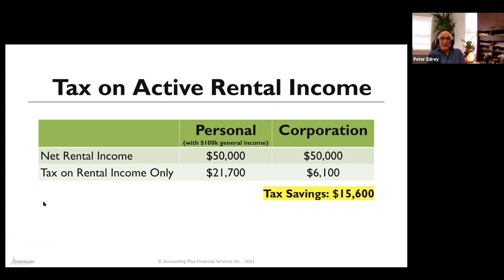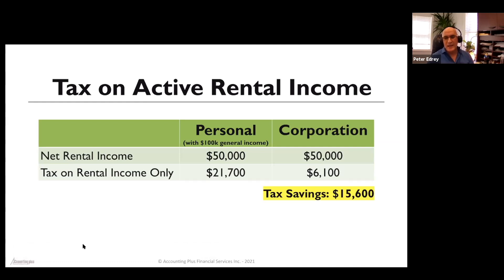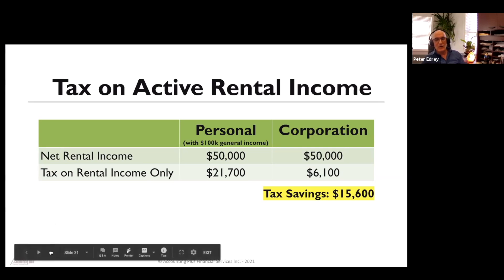For active rental income — short-term, like Airbnb or recreational properties — CRA sees this as business income. With the same scenario, the tax on a personal level is the same $21,700. But in a corporation, you'd pay only 12.2% on active business income. That's a huge benefit for tax savings — actively managed short-term rental inside a corporation is taxed at a dramatically lower rate.